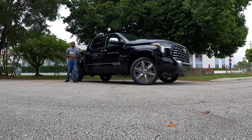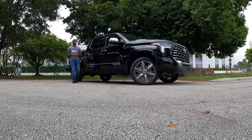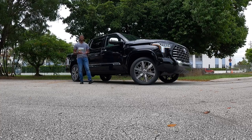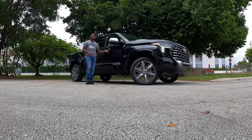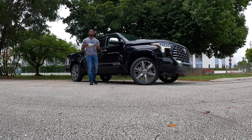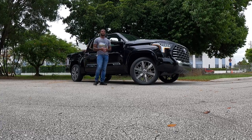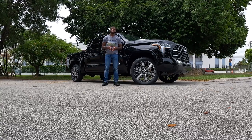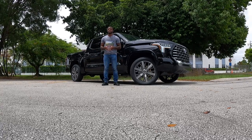Welcome back to my YouTube channel. If you guys are new, be sure to click that subscribe button and turn on post notifications. I'd like to give a special thanks to South Day Toyota for giving me time with the 2022 Toyota Tundra Capstone. If you're on the market for a Toyota, be sure to check out South Day Toyota and ask for Tony — he will get you into a new or pre-owned vehicle.